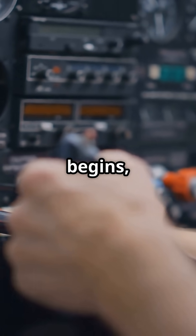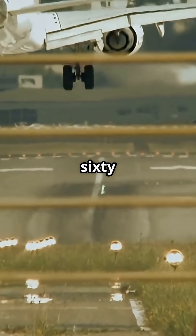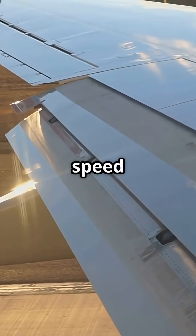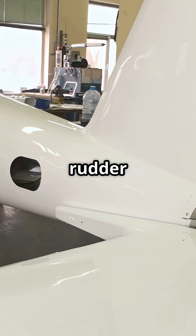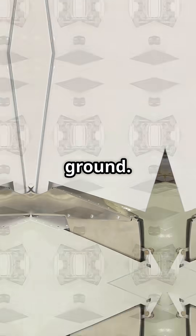But once the take-off roll begins, something changes. Above roughly 60 knots, the nose wheel becomes almost useless. As speed builds, airflow over the tail increases. The rudder wakes up, suddenly becoming far more powerful than the wheel touching the ground.